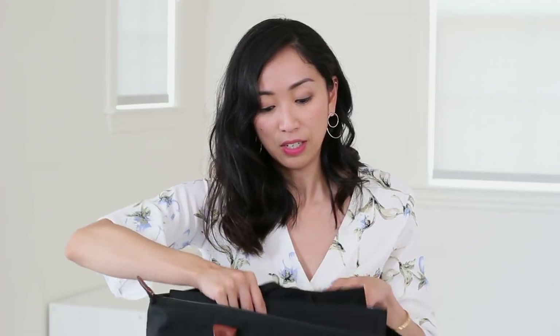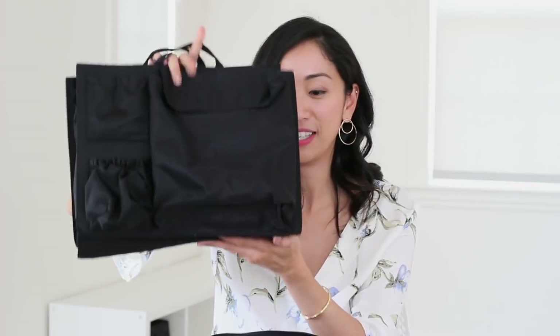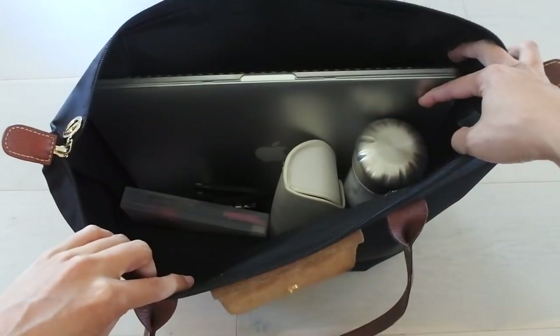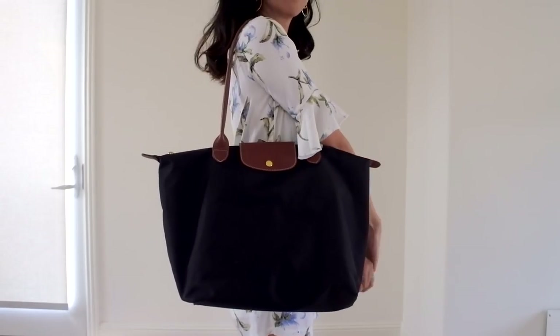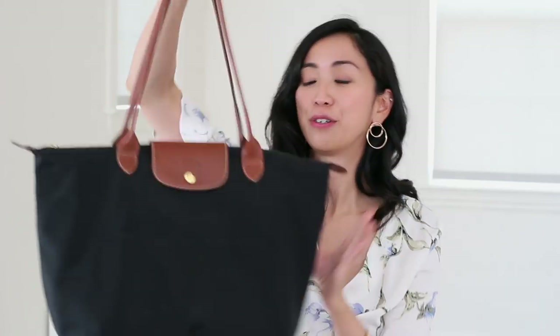I don't tend to put things in the side pocket because I do find that sometimes things fall out. Since I've been recently using this as a diaper bag, I bought an insert to more easily organize it, but before that I was just using it as-is. It does have a little bit of structure to it because the nylon material gives it a sturdier feel, but at the same time it's soft enough to collapse. Overall, I think this is just a great versatile and durable bag that pairs really nicely with your professional wear as well as your casual wear.